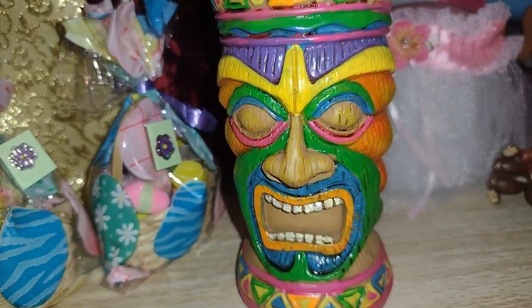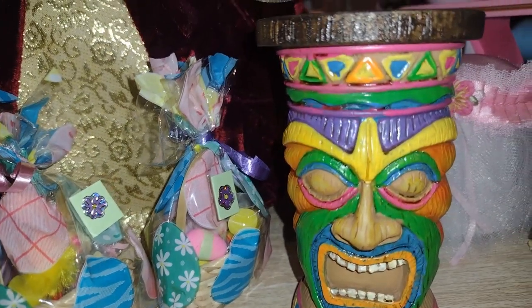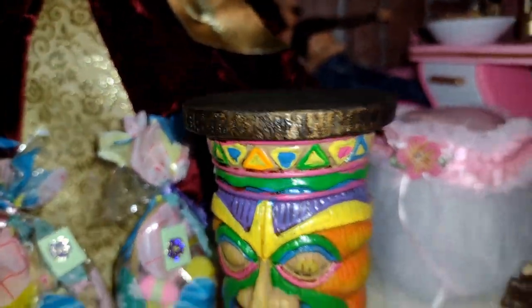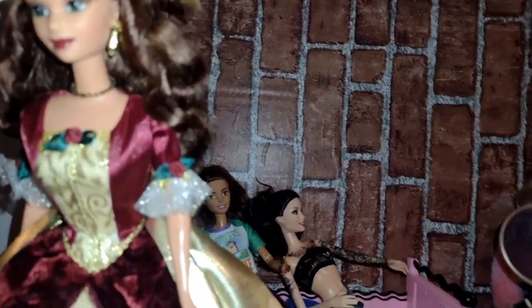And here's the totem pole again — really amazing, cute little set. I'll be showing you different things, like I said before, that I'm expecting for my summer scene. So that is all for today's video. Don't forget to like, comment, subscribe, share. I'll see you later, Barbies and Kens.